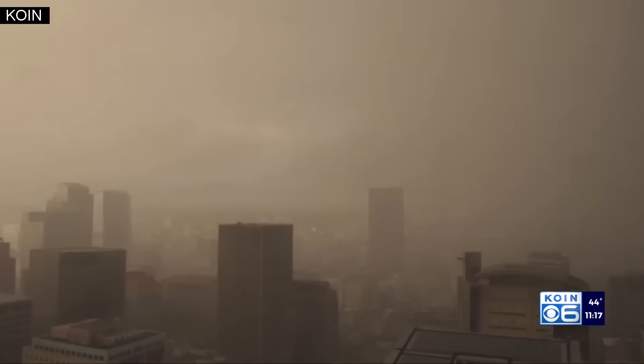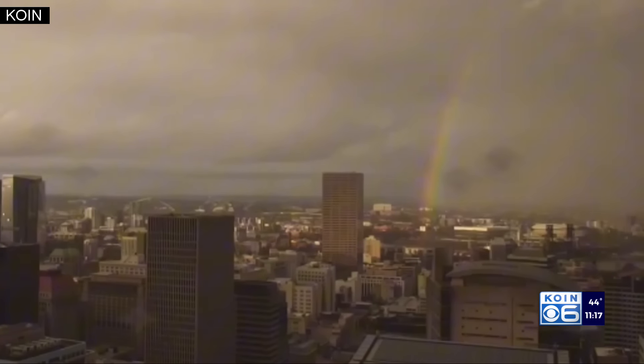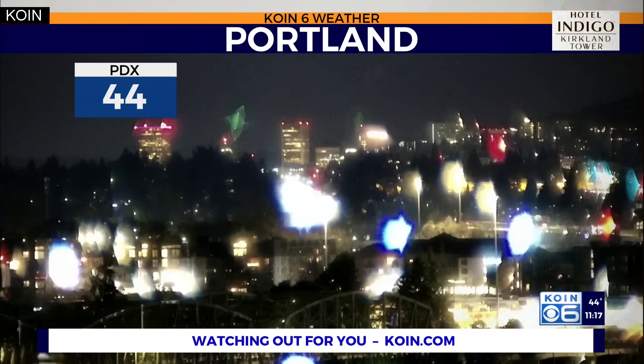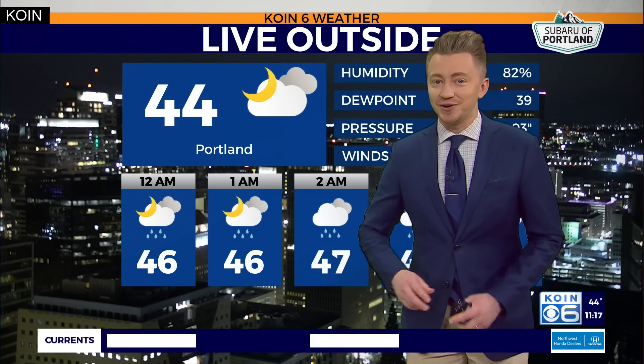Wednesday's cherry on top, a nice rainbow appearing over the city after the heavy round of rain. And now much different pictures being shown as we take a live look over downtown Portland from the Vancouver waterfront, thanks to our Hotel Indigo Kirkland Tower camera. We sit at 44 degrees currently.